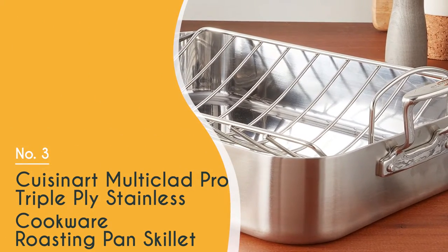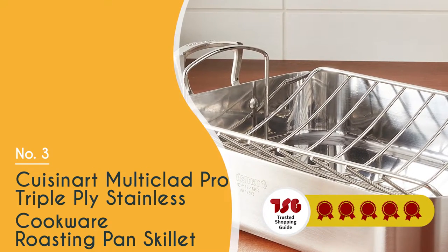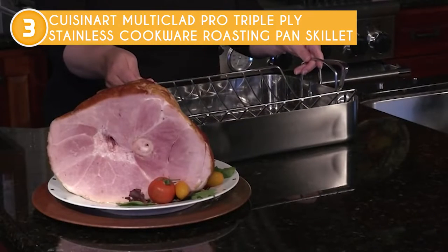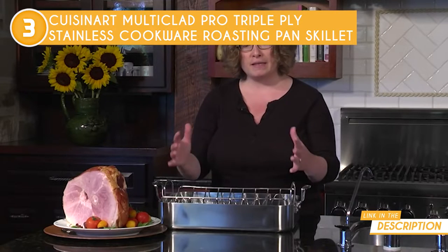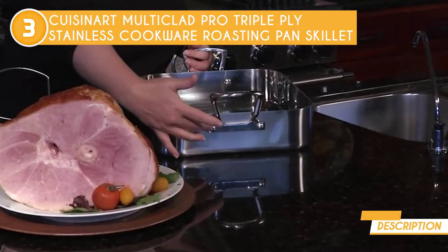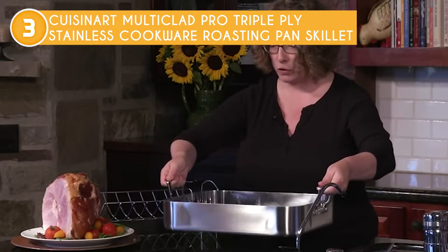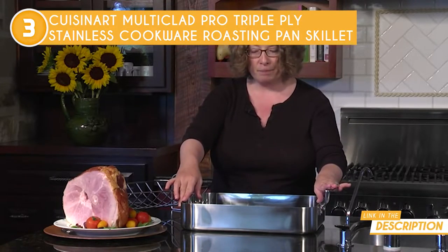The third roasting pan on our list is the Cuisinart Multi-Clad Pro Triple-Ply Stainless Cookware Roasting Pan Skillet, which TrustedShoppingGuy.com has awarded a 5-badge rating. Find the miracle worker you need for your next holiday gathering, party, or family meal with the Cuisinart Roasting Pan. Out of the box, it makes a sharp impression thanks to its rectangular design and shiny stainless steel finish. The roasting pan has a professional triple-ply construction with an interior made of stainless steel and a core of pure aluminum. The heat surround technology ensures even heat distribution along the bottom and sidewalls, and stainless steel grip handles stay cool on the stovetop and provide a safe and solid grip.